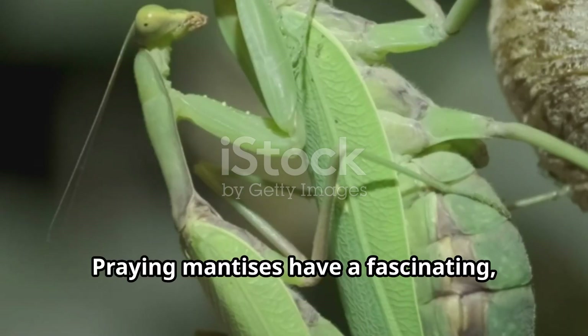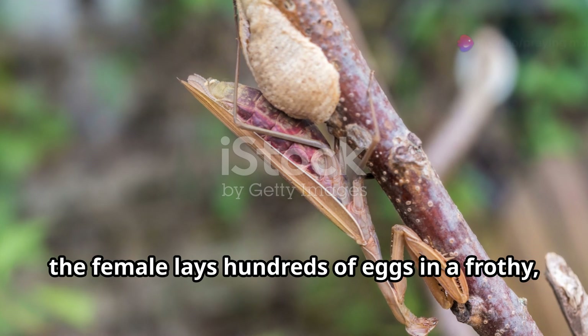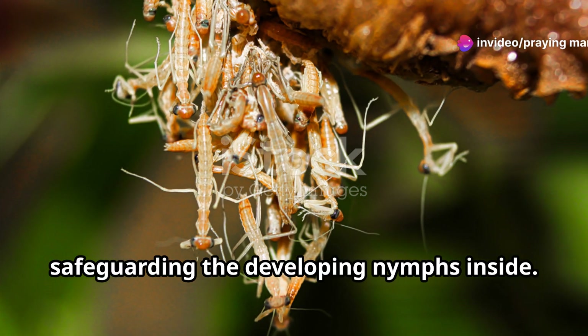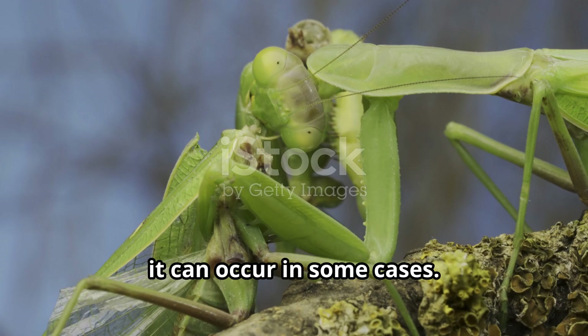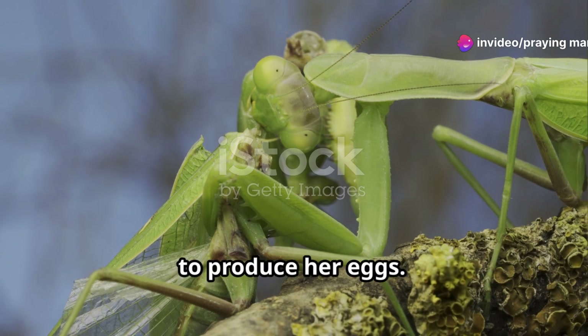Praying mantises have a fascinating, if somewhat brutal approach to reproduction. After mating, the female lays hundreds of eggs in a frothy protective case called an ootheca. The ootheca hardens, safeguarding the developing nymphs inside. While the myth of females always eating their mates is exaggerated, it can occur in some cases — typically when the female is particularly hungry and needs nourishment to produce her eggs.